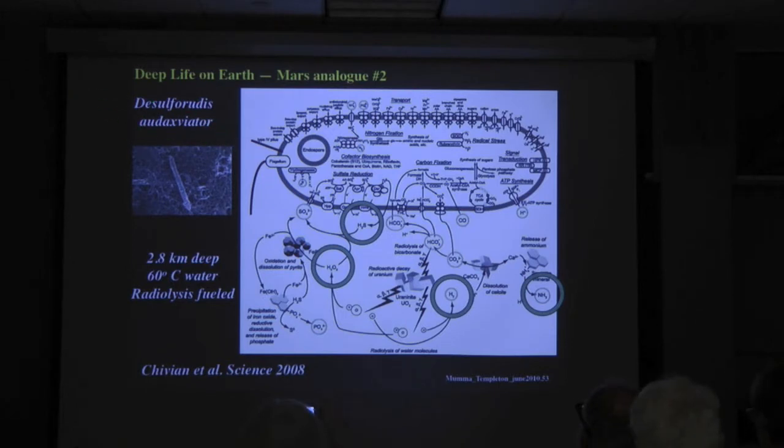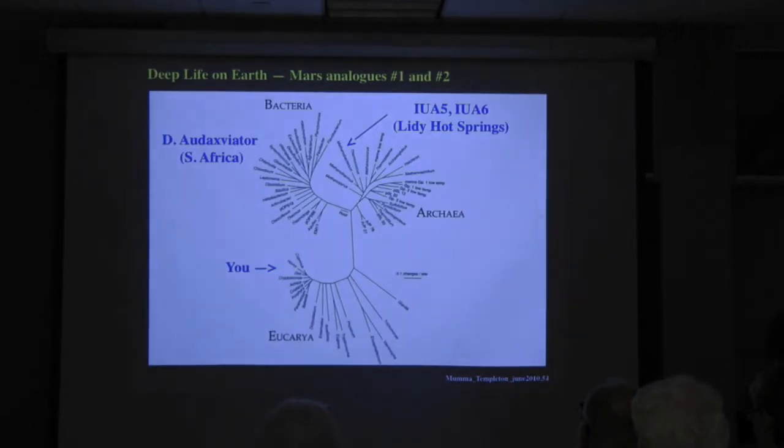The species name references the discoverers, who named it after the sign in the volcanic latitude traversed by the travelers in Jules Verne's novel Journey to the Center of the Earth. So this new microbe is named after Jules Verne's setting. I see some people nodding who have read that book — if you haven't, it's quite fun.